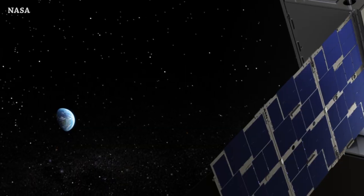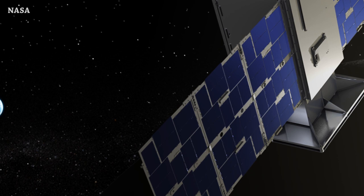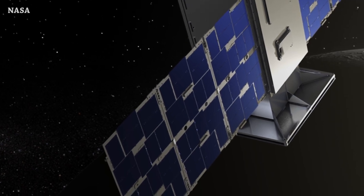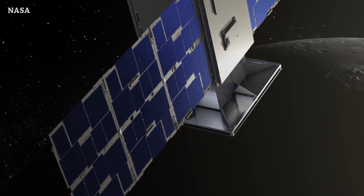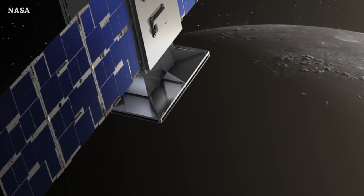We have good news about the CAPSTONE mission: recovery commands were executed this morning, the spacecraft spin was stopped successfully. The next stop is arriving at lunar orbit on November 30th. That's it for now — this is the end of this episode, see you tomorrow.